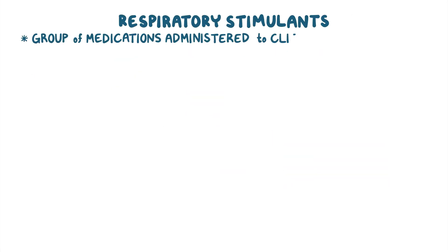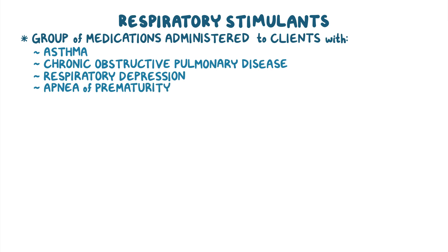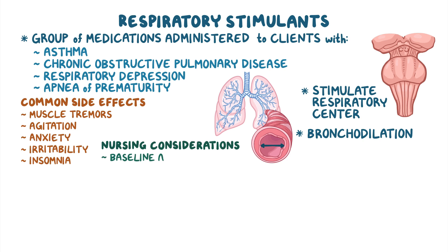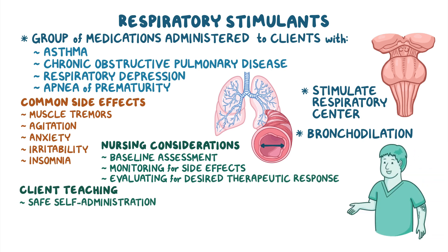As a quick recap, respiratory stimulants are administered to clients with asthma, COPD, or respiratory depression, as well as to treat apnea of prematurity. These medications primarily work on the brainstem and medulla by stimulating the respiratory center, and can also cause bronchodilation. Common side effects include muscle tremors, agitation, anxiety, irritability, and insomnia. Nursing considerations include performing a baseline assessment, monitoring for side effects, and evaluating for the desired therapeutic response. Client teaching includes safe self-administration and learning to recognize side effects and when to contact the healthcare provider.